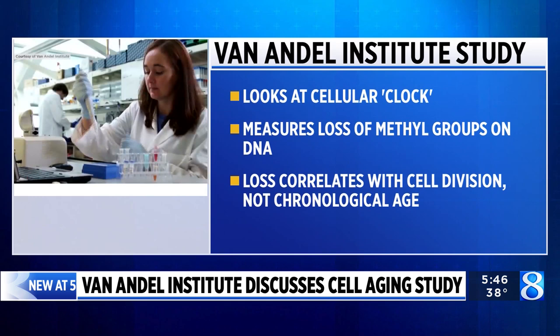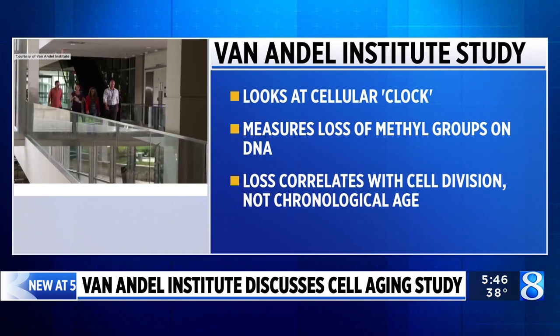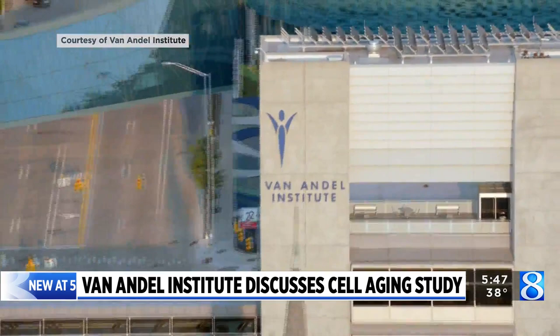Will there be a test that people can do to see if they are more or less likely to get those diseases? We're pretty early in the research at this stage. At this point we've basically just established a causation that cell division is causing these particular changes. So there's quite a lot of work to do still to translate it into a test that you take at your physician's office.